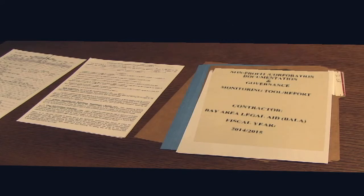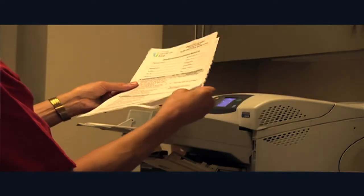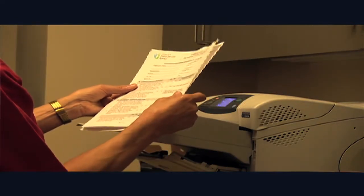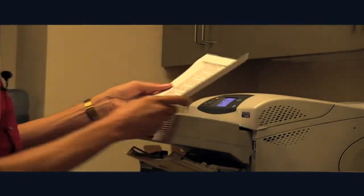Typically, within 30 days of the conclusion of the monitoring visit, a report documenting the findings of the visit is completed. If the monitoring visit was a joint effort, the findings of all monitors are presented in one report, and each monitor must sign the final document. The contractor, of course, must also sign the report.